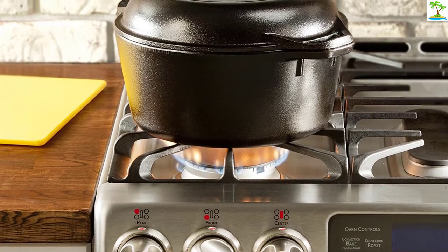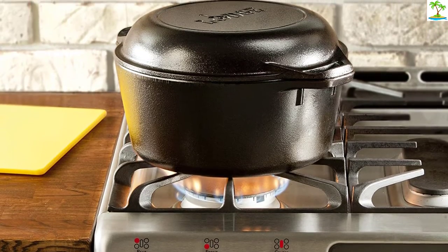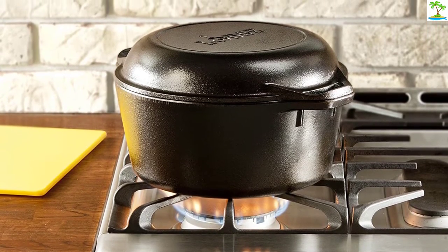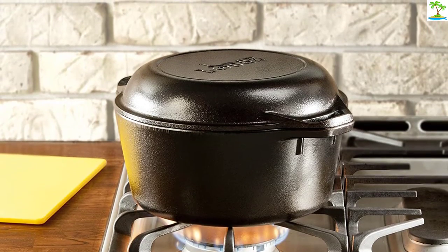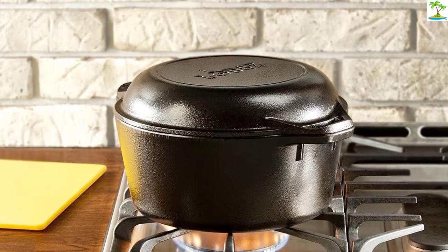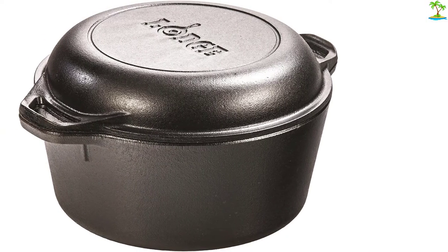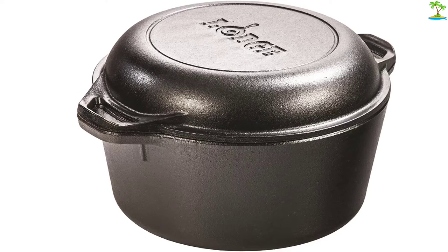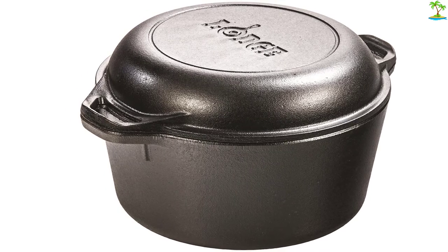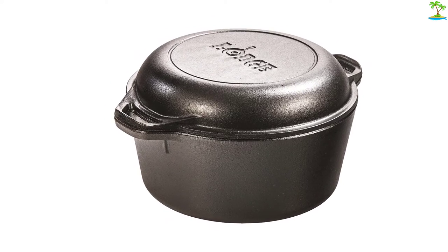Lodge also makes a cast iron Dutch oven with a more traditional knob design if that's your deal-breaker. The Lodge arrives preseasoned, but you will want to continue to care for it as you do with other raw cast iron products. You may soon find that your preseasoned Dutch oven offers better nonstick than its enameled counterparts. Raw cast iron cookware is safe for use at any oven temperature as well as for outdoor cooking on a grill or over a campfire, making it a solid and durable choice.